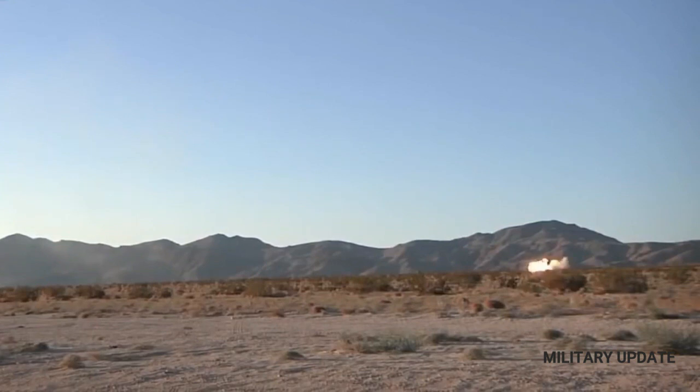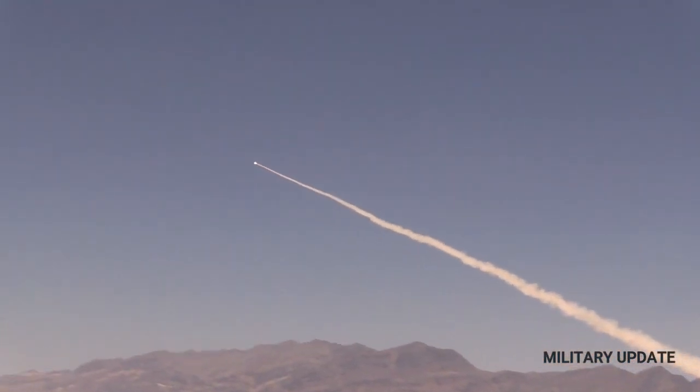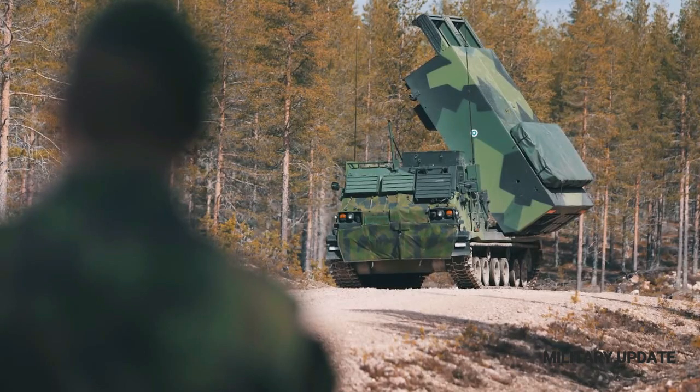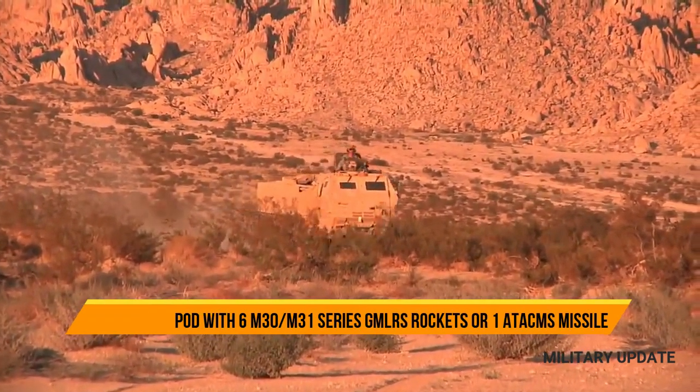HIMARS — the M-142 High Mobility Artillery Rocket System — is a missile launcher mounted on a 5-ton truck which can fire six guided missiles in quick succession. The missiles supplied to Ukraine have a range of up to 50 miles, or 80 kilometers, which is over twice the range of the Howitzer guns which the US has previously given to Ukraine.